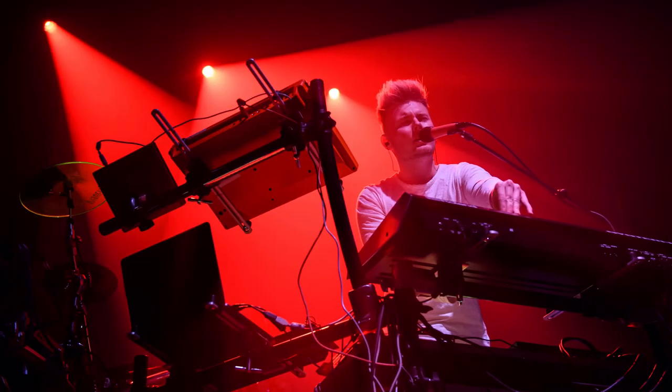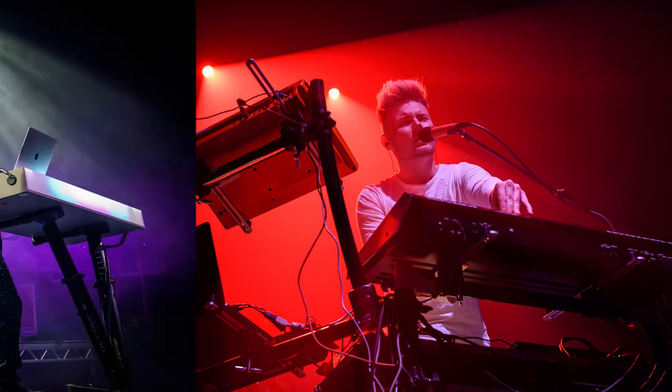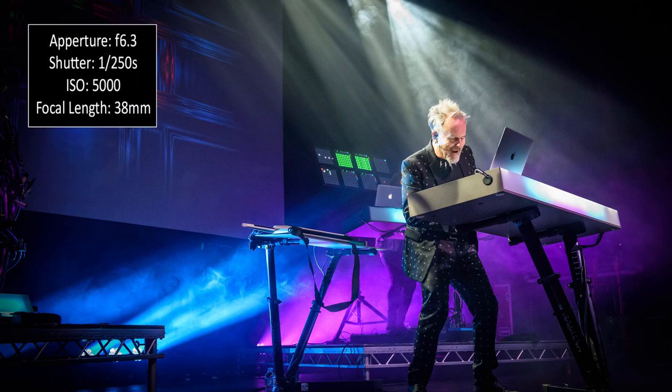Here's another shot of Dan where the lights flip over to red. I hadn't moved much from the same position. Once again at f/2.8, 1/100th of a second, but I'd zoomed out to 36mm. Because it was a bit darker with those red lights, my auto ISO pushed itself up to 1600 in comparison to the previous shot.